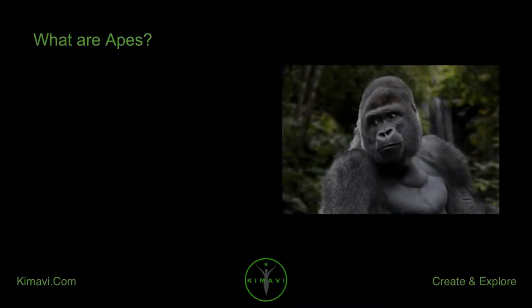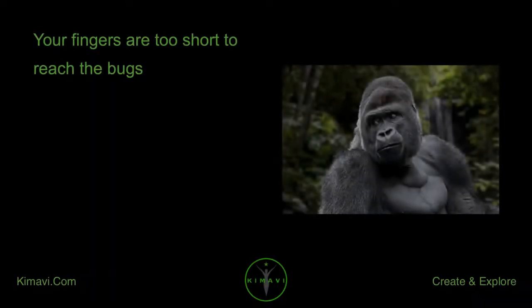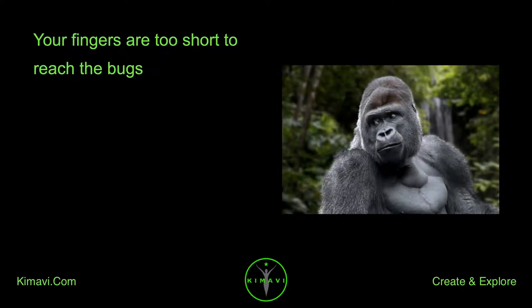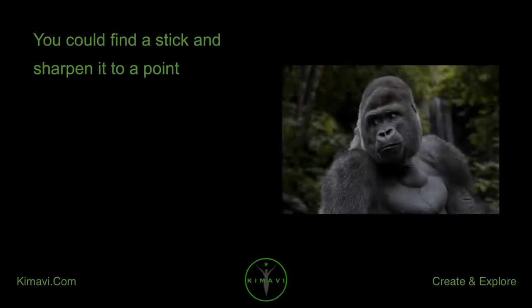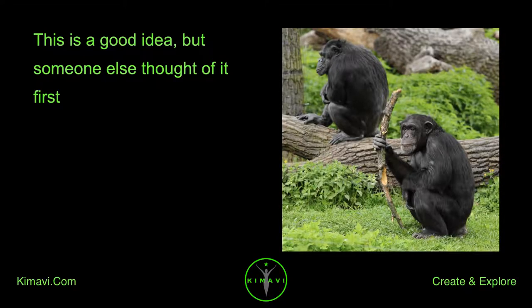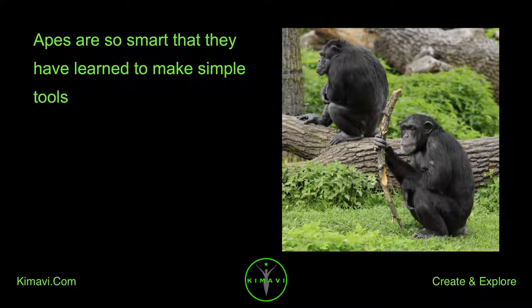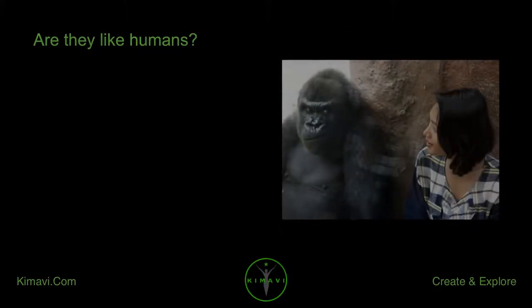What are apes? Suppose you want to dig some insects out of a tree trunk, but your fingers are too short to reach the bugs. What should you do? You could make a tool — find a stick and sharpen it to a point, then use the point to spear the insects. This is a good idea, but someone else thought of it first. Apes use sharp sticks to dig out insects. Apes are so smart that they have learned to make simple tools. Are they like humans? They are a primate human.